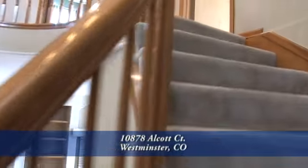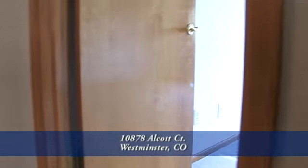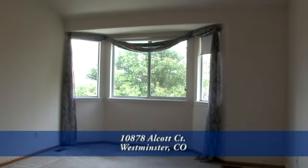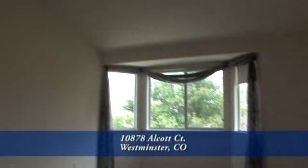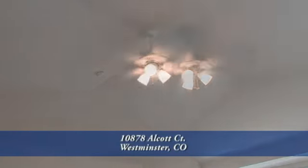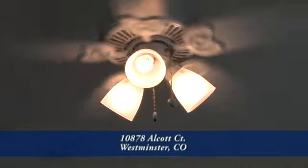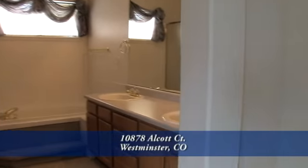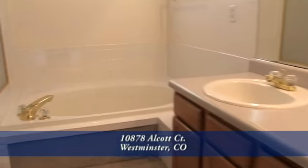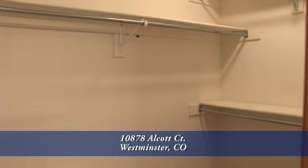Now let's head upstairs to the bedroom level. At the top of the stairs and to your right is the spacious master retreat. It has a bay window that overlooks the backyard, a cathedral ceiling, and a ceiling fan — great for those warm summer nights. Through yet another archway is the master bathroom, a five-piece bath with dual sinks, a large oval garden tub, and a glass-enclosed shower. There's also an oversized walk-in closet.